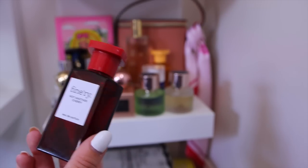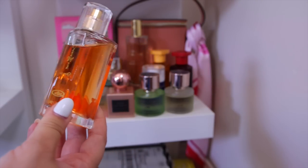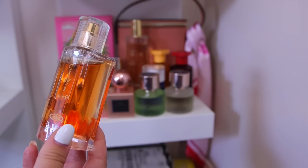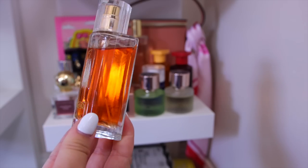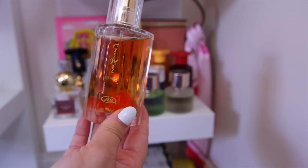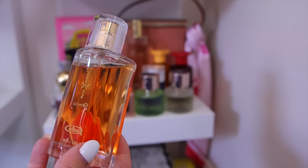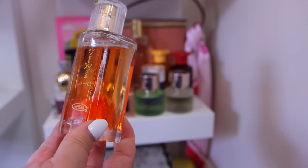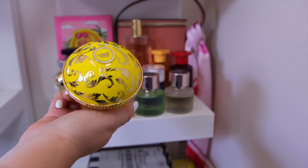Also keeping The Finery's Not Another Cherry, a dupe for Tom Ford Lost Cherry — a little sweeter than the Kayali version, so both serve different purposes. I have a cheap Amazon find from Al Rehab called Choco Musk — reminds me of Montale Chocolate Greedy with a chocolatey powdery vanilla note. It does smell a little alcohol-y initially since it was about $15 or less, but it's actually quite strong for the price. I'll link it on my Amazon storefront.